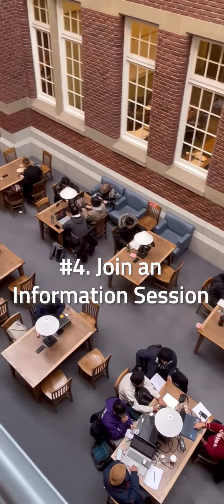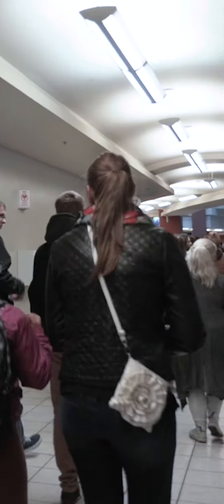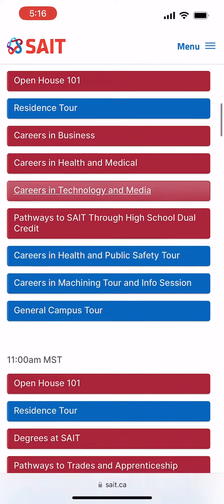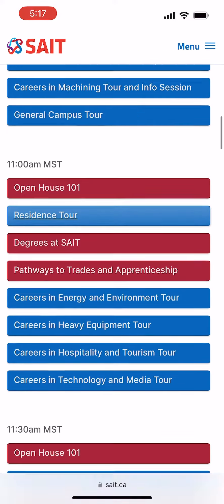Know what program you're interested in? Take a seat at an information session for a detailed inside look at what it's like to be a student. Head to our website for a full list of room numbers and times.